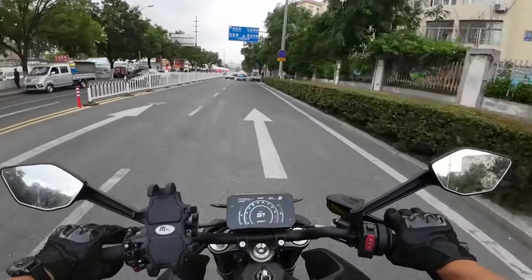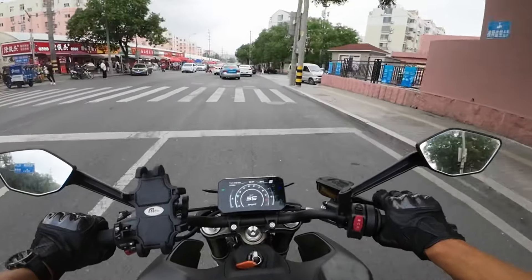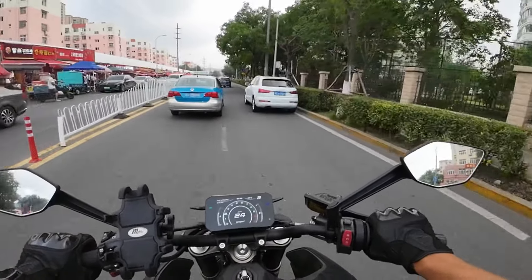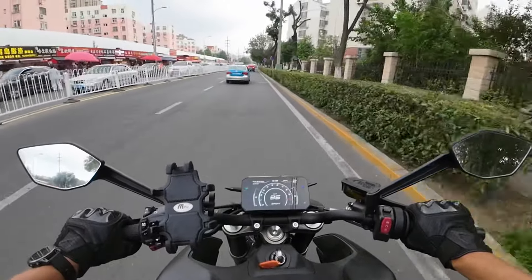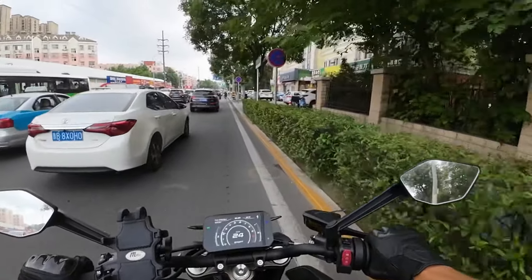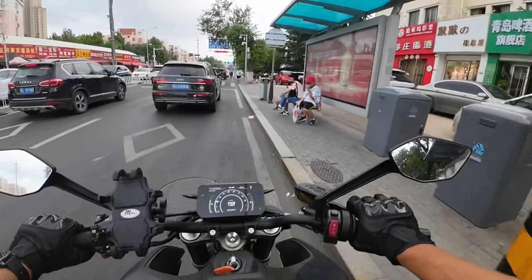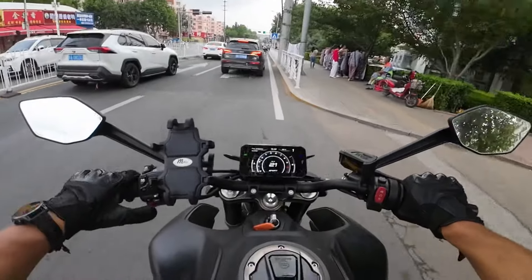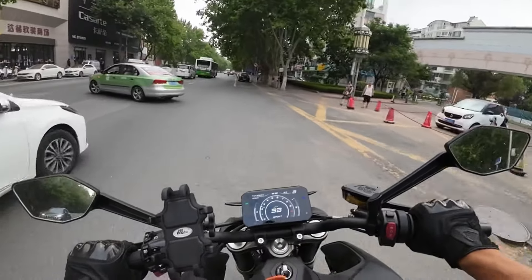This bike is called a widow maker because Chinese people did not get used to riding fast, torquey Chinese bikes. This bike is very torquey — not as torquey as the MT-09, but it gains speed very smoothly and operates in a higher RPM range. This bike picks up torque straight from the bottom, so some people did not expect that to happen and many people crashed on these bikes. So this NK 800 is a very dangerous bike. I have that stupid smile on my face like a kid who got candy.